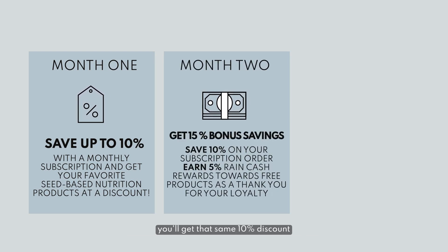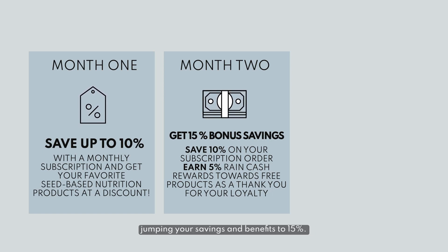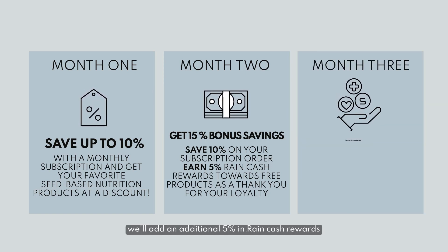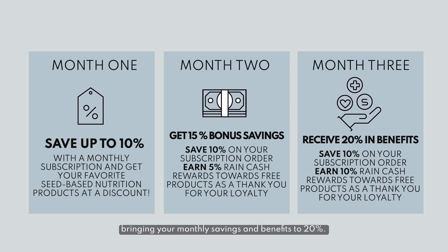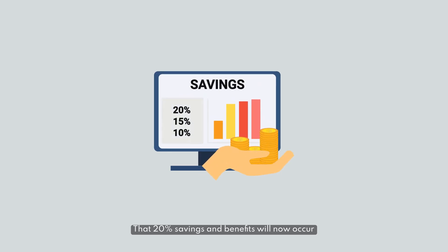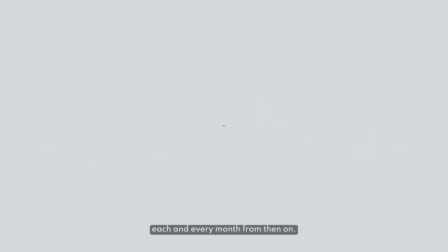On the second month of your subscription, you'll get that same 10% discount plus an additional 5% in Rain Cash Rewards, jumping your savings and benefits to 15%. On your third month, we'll add an additional 5% in Rain Cash Rewards, bringing your monthly savings and benefits to 20%. That 20% savings and benefits will now occur each and every month from then on.